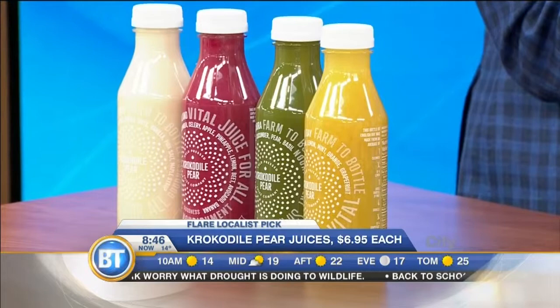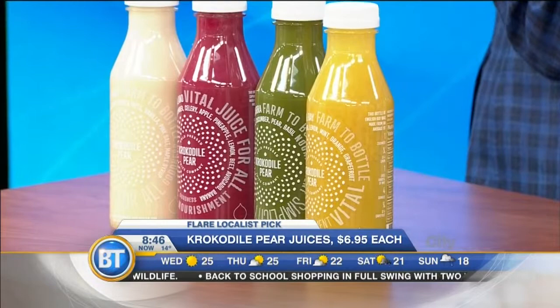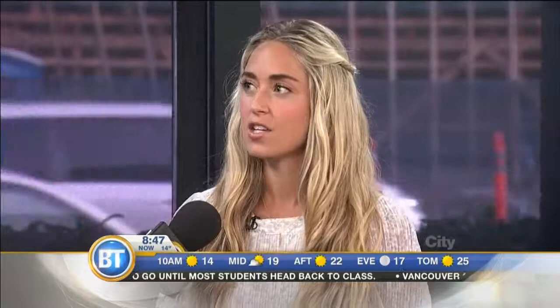Something for everybody — we were chatting about this earlier. You want to stay healthy, you want to get fresh-pressed juices, but the cost is a big factor. Crocodile Pear Juice — you can find it in Yaletown and Quetzalano, and it's only $6.95 a bottle, the cheapest you can find anywhere. They don't have any preservatives or sugar, and my favorite thing is that they have all of the ingredients, calories, and nutrition facts on the back, which no other juicery really does. So you know how much sugar is in each one — all the important things when you want to be healthy. You can check out the column in Flair Magazine.